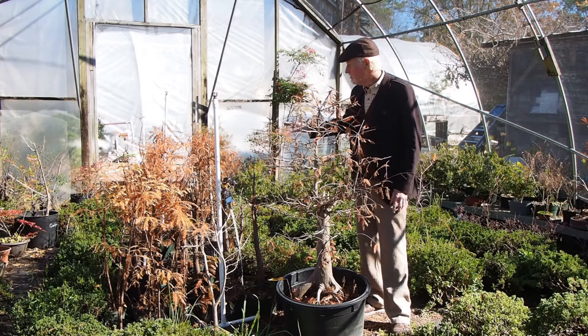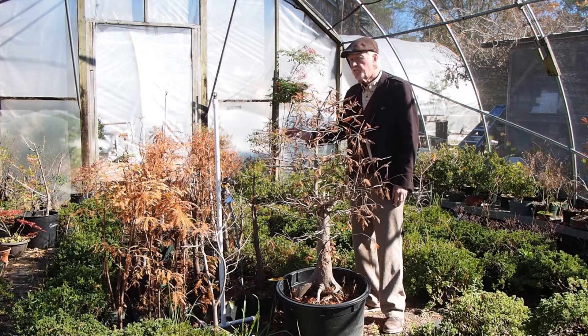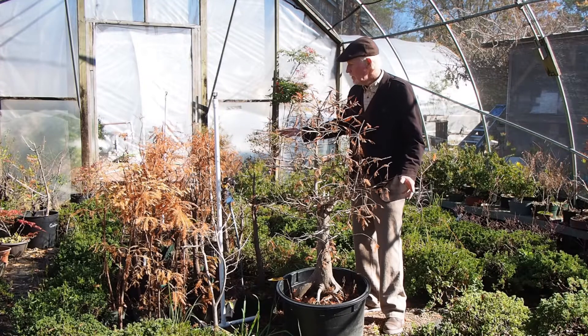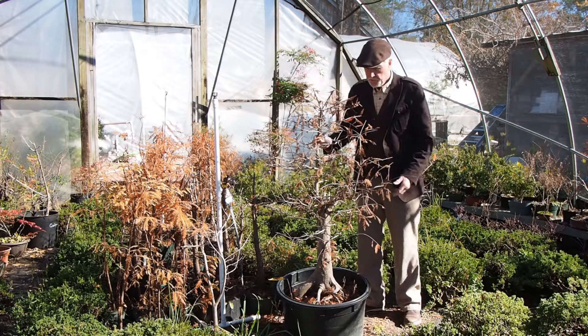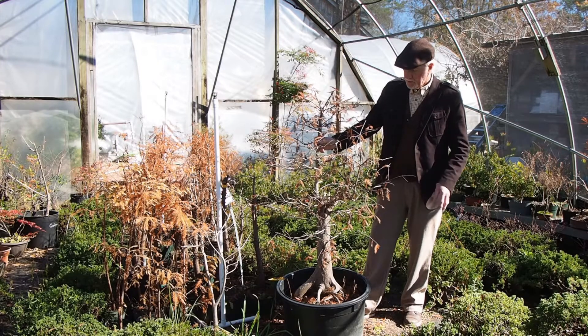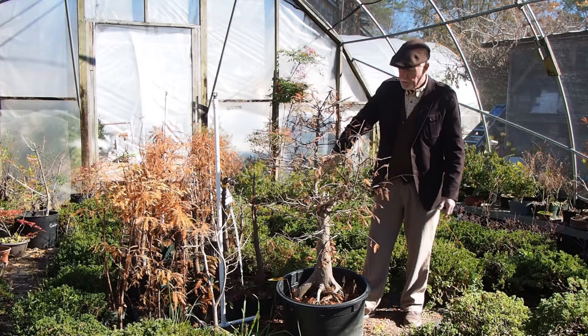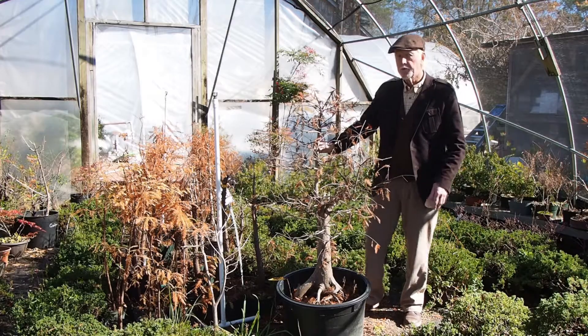This group of trees are bald cypress and pond cypress — mainly bald cypress. I have several different sizes for building a forest. You can build a seven-tree forest and just feel fantastic about it. This tree in particular is ready to be put into a bonsai pot — it has its apex developed, lots of branches. This should go in a pot this spring.